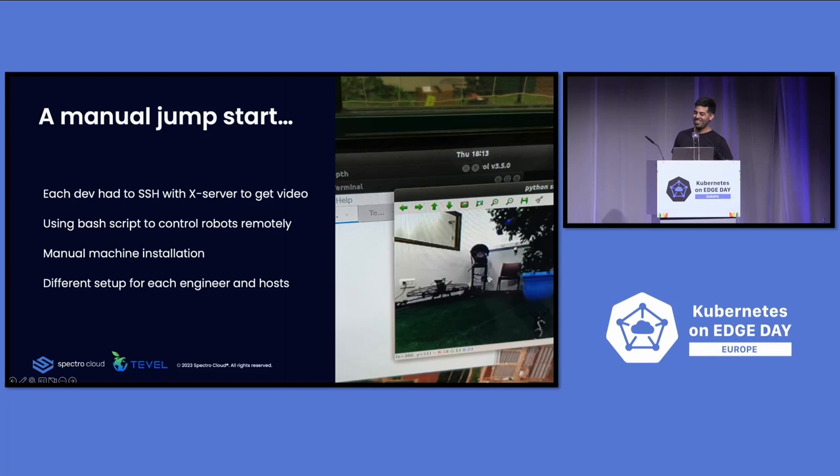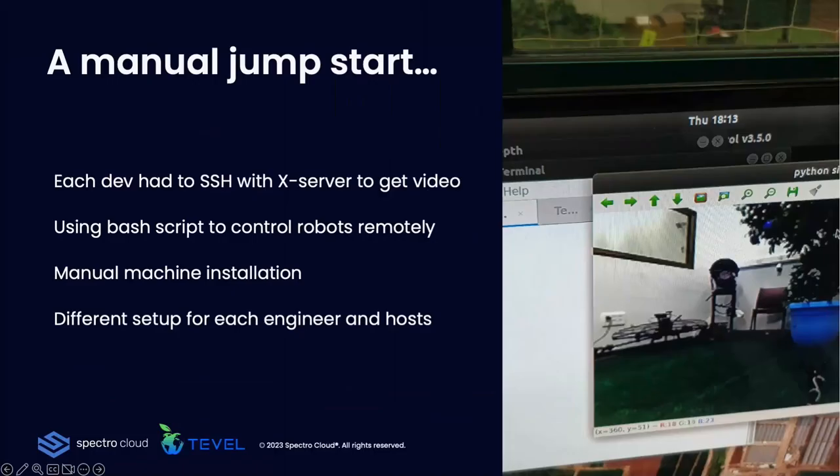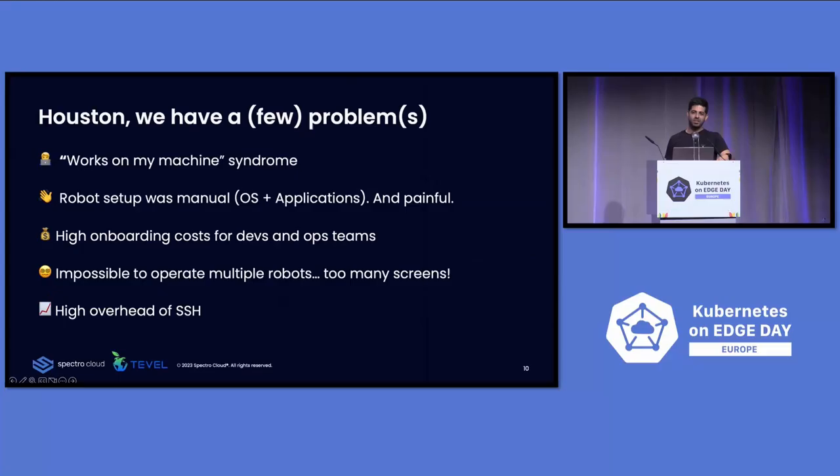As a startup, you need to run and run fast. So each developer at the beginning had his own robot and needed to SSH to his robot and manually script to remote the robot. Different setups for the engineer host and the deployment host. The 'works on my machine' syndrome started. Manual installation was painful. High onboarding cost when you want to operate or bring in new development. It was impossible to operate multiple drones — too many screens.